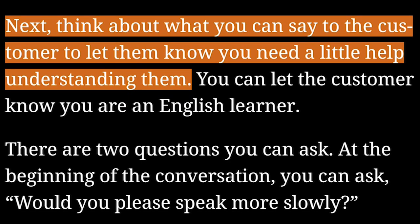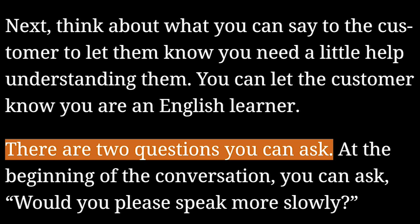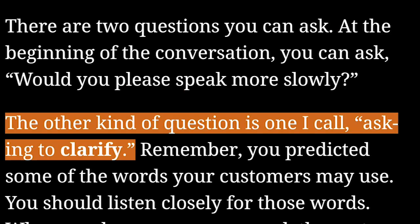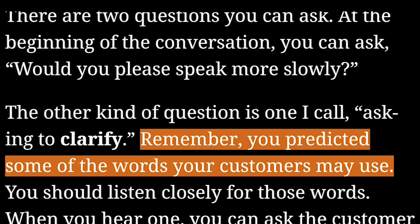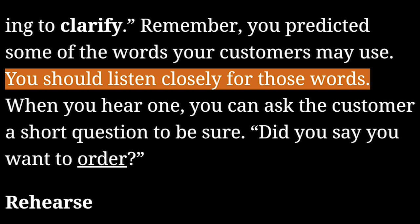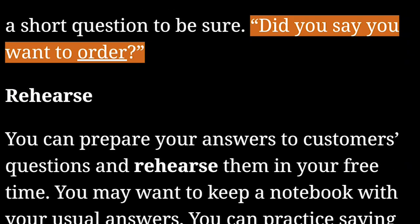Ask. Next, think about what you can say to the customer to let them know you need a little help understanding them. You can let the customer know you are an English learner. There are two questions you can ask. At the beginning of the conversation, you can ask, "Would you please speak more slowly?" The other kind of question is one I call asking to clarify. Remember, you predicted some of the words your customers may use. You should listen closely for those words. When you hear one, you can ask the customer a short question to be sure — "Did you say you want to order?"